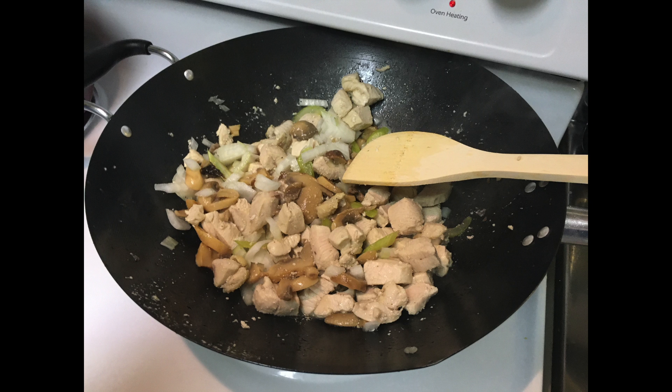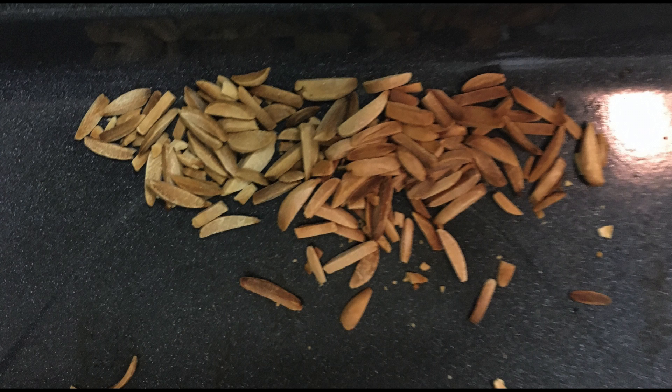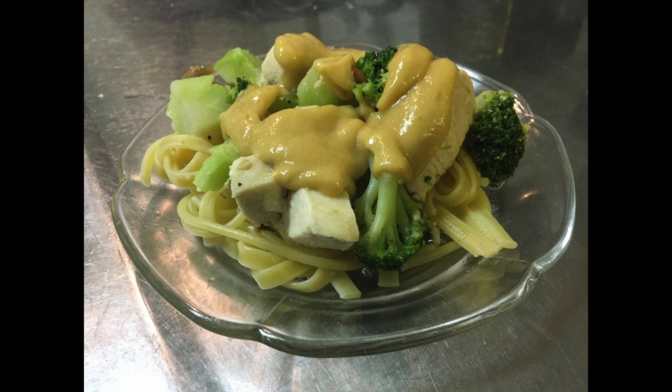Add in the veggies to the yard bird and let it fry up a bit. I added a little salt and pepper, though the recipe didn't call for it. Don't do what I did and over roast the almonds. Then combine them with the chicken and veggies and top the fettuccine. The other surprising thing was warm honey mustard. Interesting, but Caesar would have been much better. Et tu, Brute?